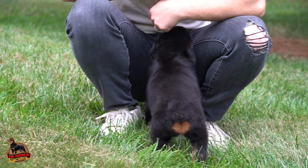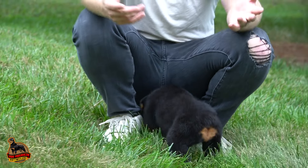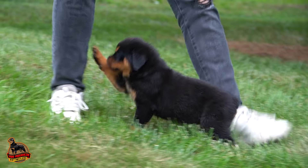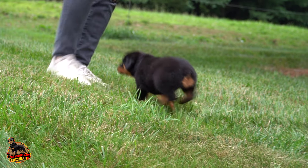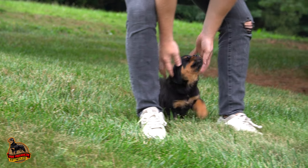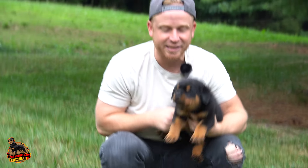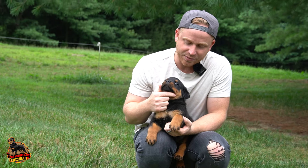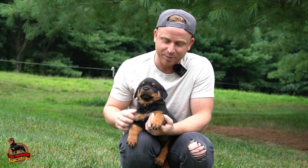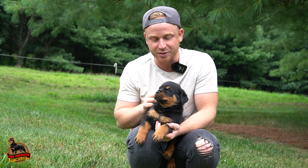This is our first female in the litter. This is Avery. She is one of the more playful, rambunctious ones in the litter. They really do have some nice dark tan points. I'm not sure if you're going to be able to see it in the video as far as the color grading goes, but really nice dark tan points and just a really nice round head as well.